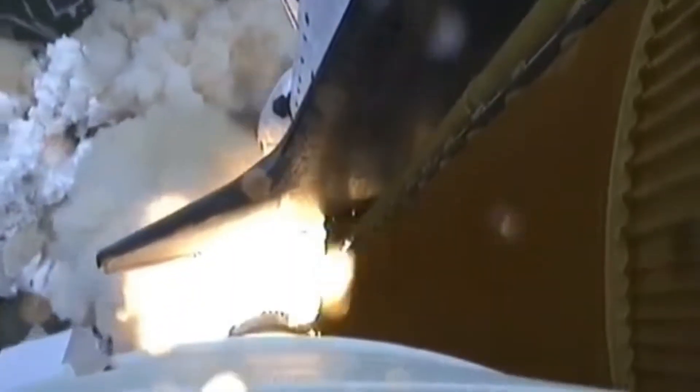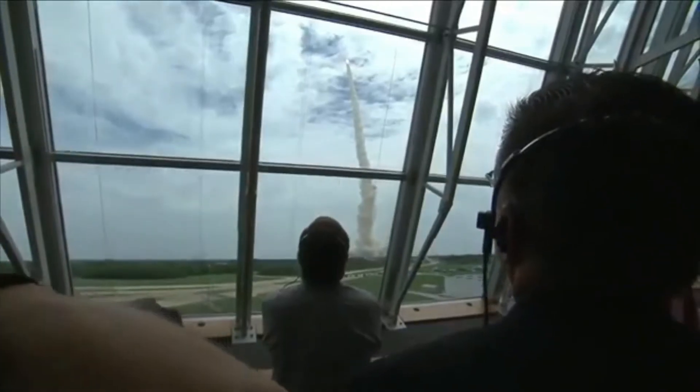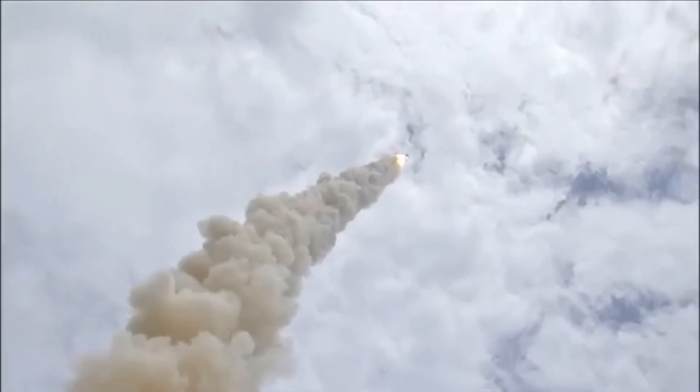A go around, Houston. Roger roll, Atlantis. Houston now controlling the flight of Atlantis. The space shuttle spreads its wings one final time for the start of a sentimental journey into history. 24 seconds into the flight. Roll program complete. Atlantis now heads down, wings level, on the proper alignment for its eight-and-a-half-minute ride to orbit.